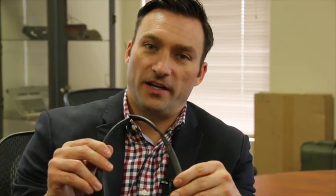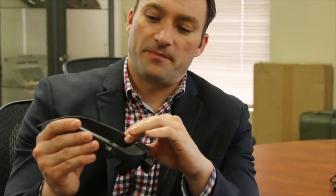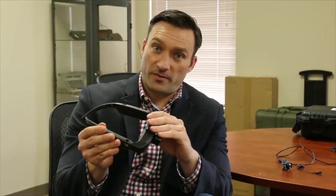The company is veteran-owned. I'm a vet, and so is my business partner Mark Raggett. The product is actually built by a company called Osterhout Design Group in San Francisco. It's an American company as well.